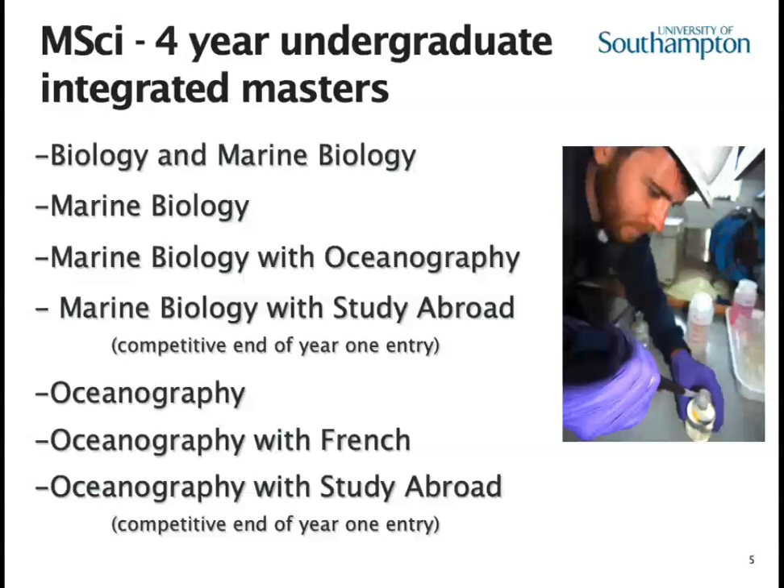The degree with the difference for me is Oceanography with French. We'd like you to have a good knowledge of the French language, either bilingual through your family or A-level. You'll do your first two years in Southampton, then go to Bordeaux for your third year, and then come back to complete your MSci in Southampton. People who take that have an amazing opportunity to move into multilingual European science, and a number of graduates have got really great jobs out of that degree.